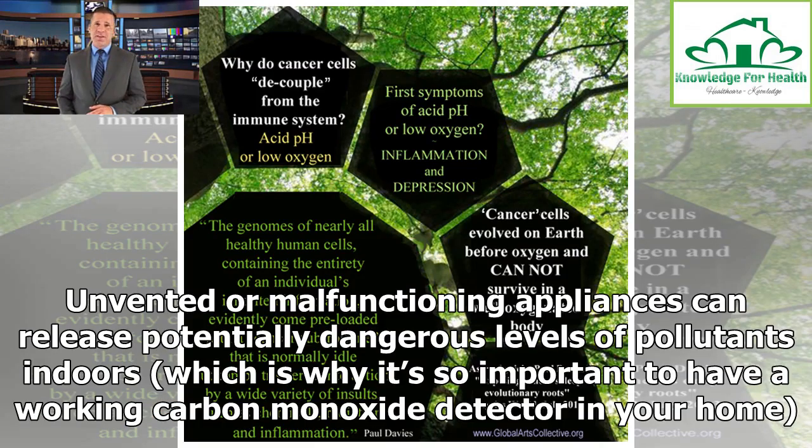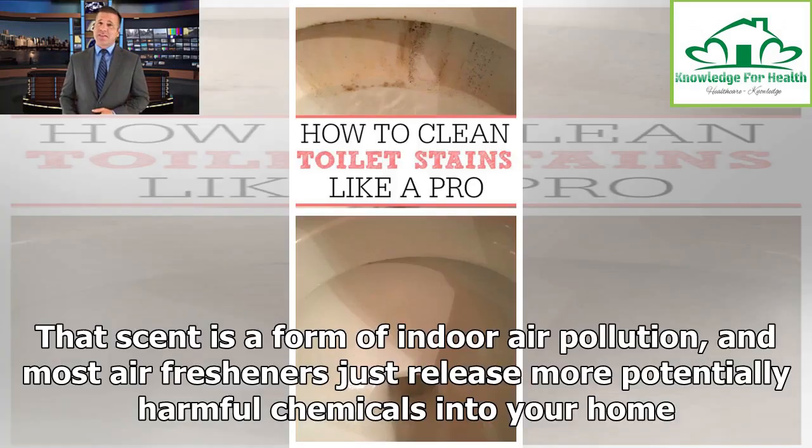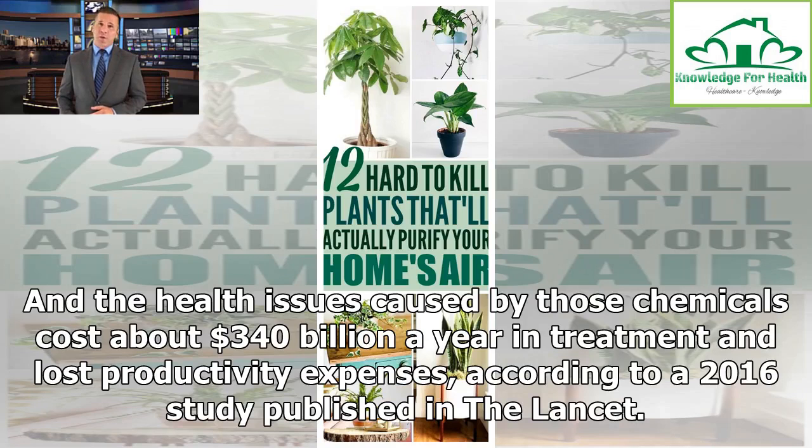Unvented or malfunctioning appliances can release potentially dangerous levels of pollutants indoors, which is why it's so important to have a working carbon monoxide detector in your home. And if you think spraying scented air freshener will clean your air, think again. That scent is a form of indoor air pollution, and most air fresheners just release more potentially harmful chemicals into your home. The health issues caused by those chemicals cost about $340 billion a year in treatment and lost productivity expenses, according to a 2016 study published in The Lancet.